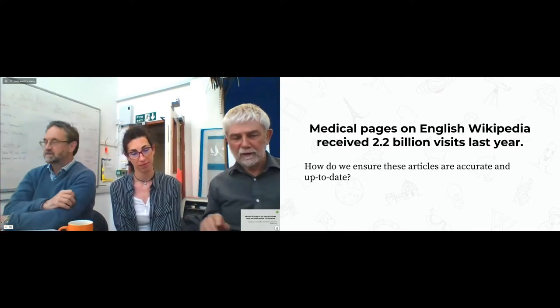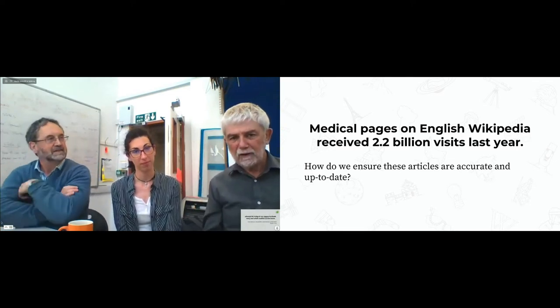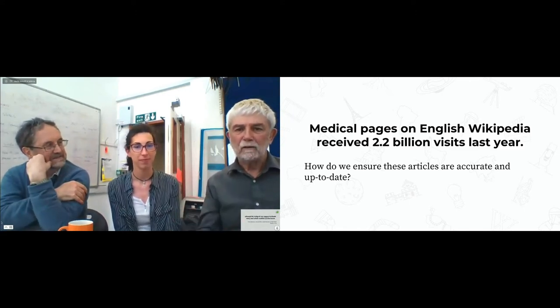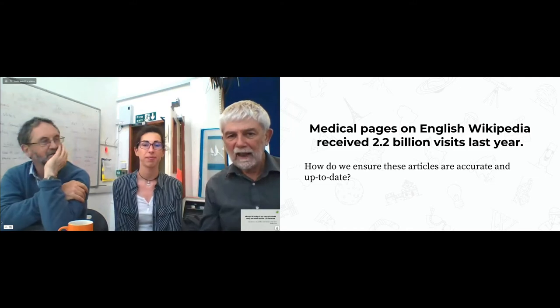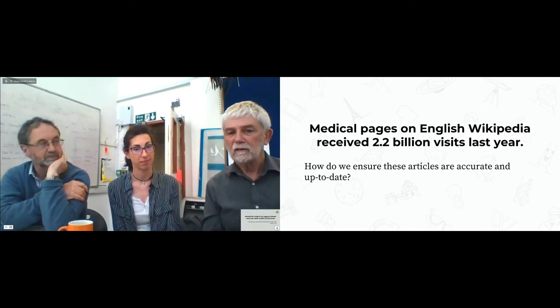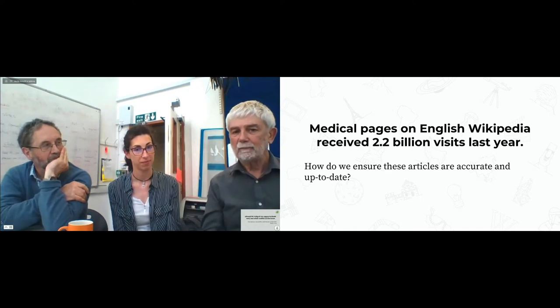It's huge. By the time we finish this presentation, 50,000 people will have visited English Medical Wikipedia. And that's a huge amount. We need to make sure these articles are accurate and up-to-date.